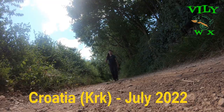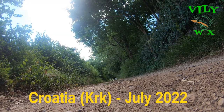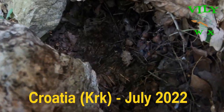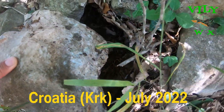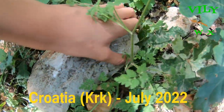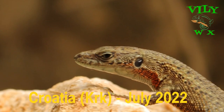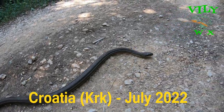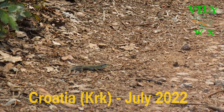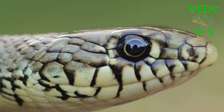Last year in summer I visited Krk Island, the largest island in Croatia where snake diversity is really high. However, summer is a really bad season for snakes and other reptiles because of the high temperatures that make them much less active. Despite that, I still managed to see and catch some reptile species of the island. However, Krk Island has much more to offer than that.